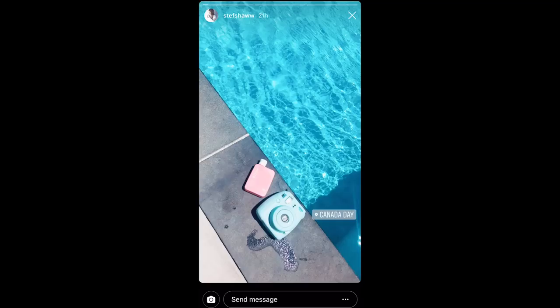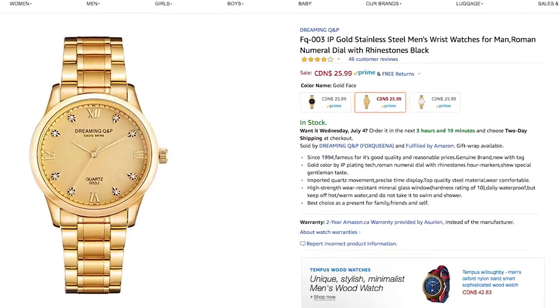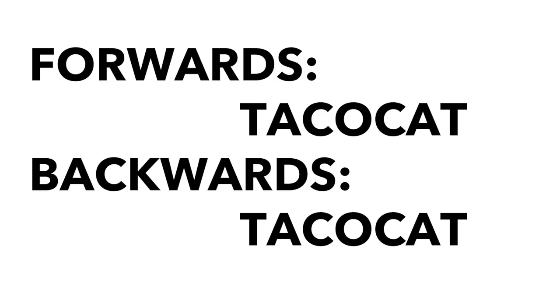Welcome to day two of the course. I'm overcompensating with energy because yesterday was Canada Day and I drank a little bit too much. Today I'm wearing my taco cat t-shirt, which is very important. You really only need two things to become a professional wedding photographer: a taco cat t-shirt and a golden watch. Also, taco cat is a palindrome, which means it's spelled the same way forwards as backwards — very exciting and useful information for becoming a professional wedding photographer.